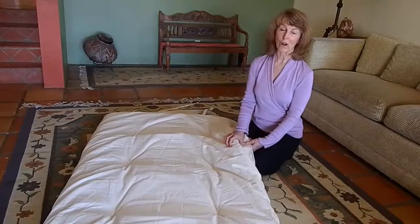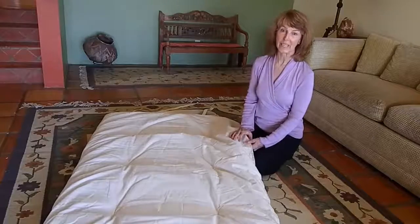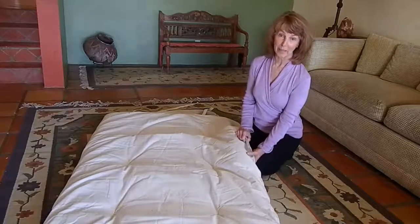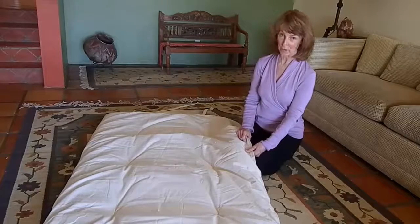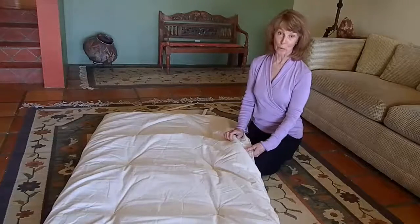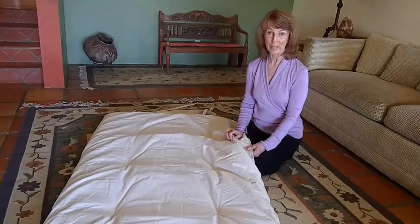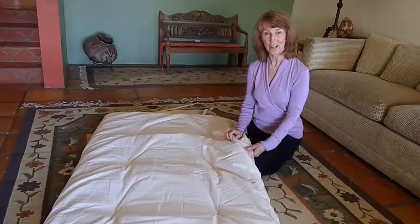It makes for a great lounging mat and a great sleeping mat. The other thing I really like about it is that there's no fire retardants, so there's no outgassing and no chemical smell to it at all. We feel that we have a great little product here and we're delighted to share it with you.